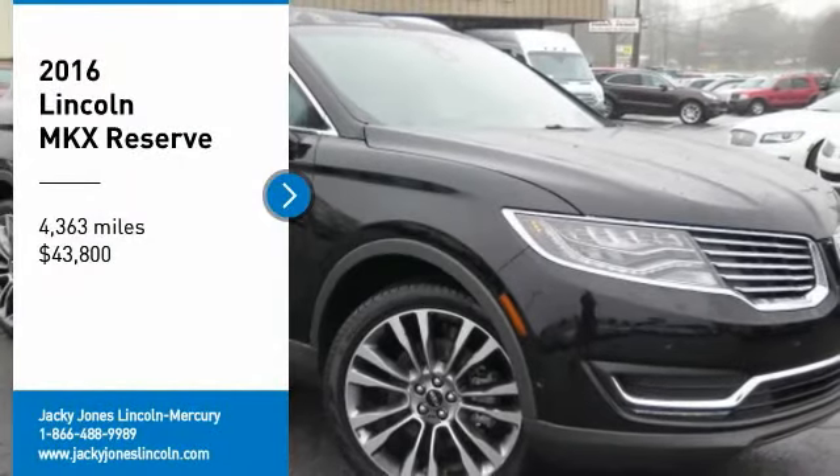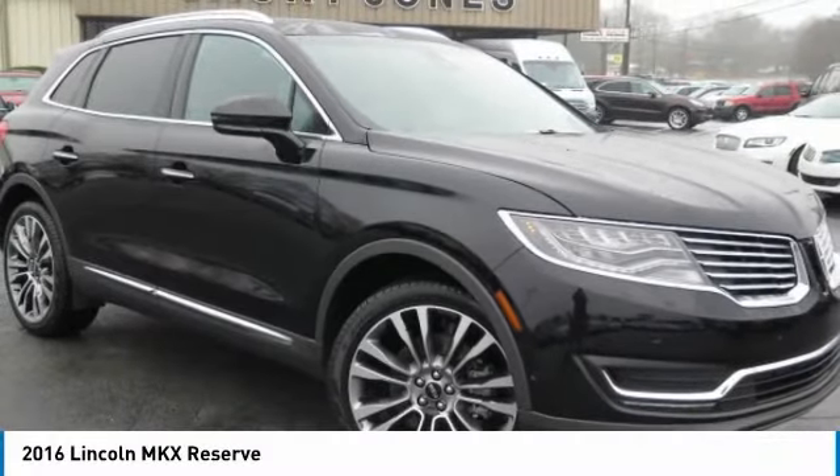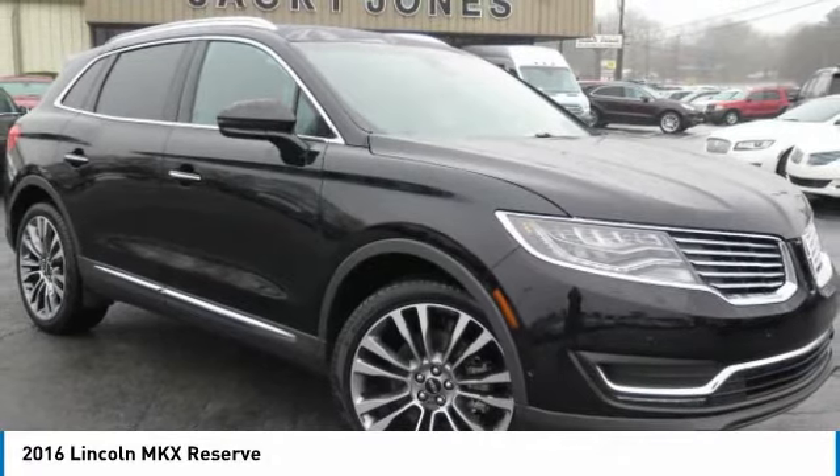Certified. Save thousands. Original MSRP of $60,955.